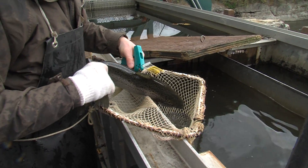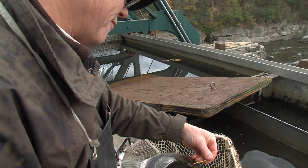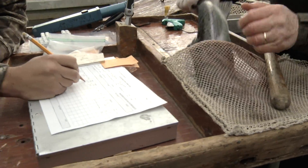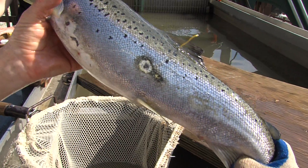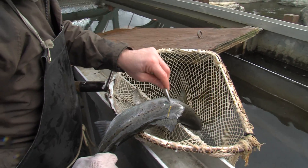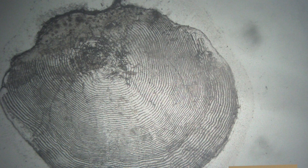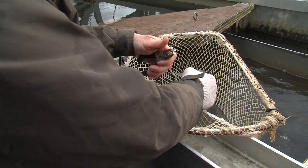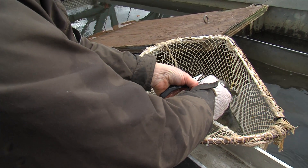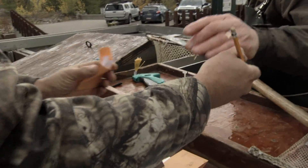We put a Floyd tag in there so we can identify her later. The Floyd tag number is 3501. Then we measure the length — 5-2-0 — and check it for lamprey wounds. We also take a scale from each fish because that's how we can age the fish, similar to tree rings on a tree. And then on some of the fish we take a small tissue sample for genetic analysis. We can potentially trace young fish collected later in the season back to the adults we moved upstream.